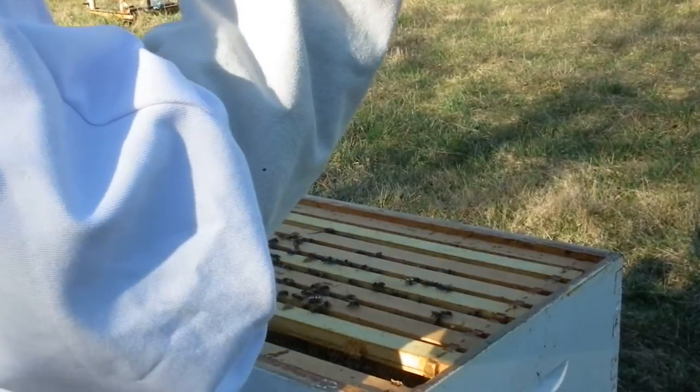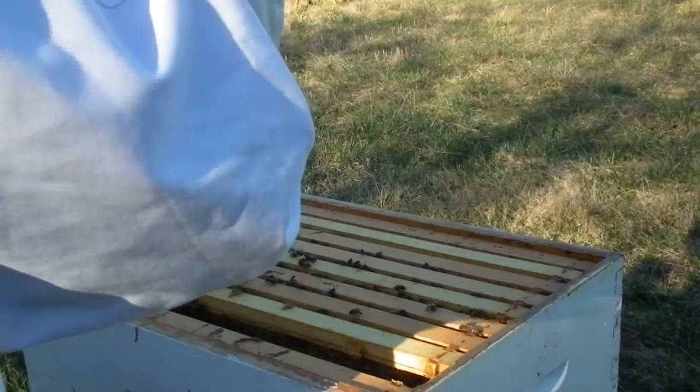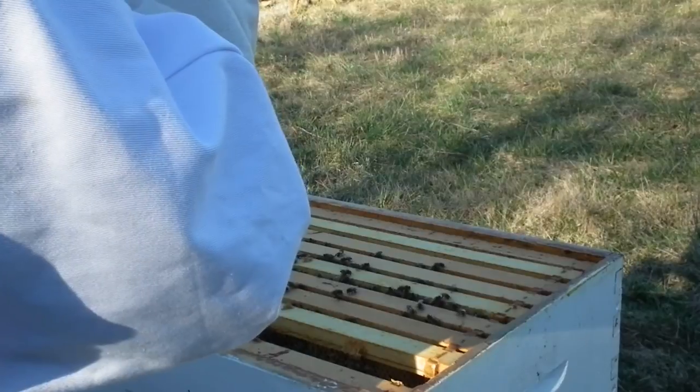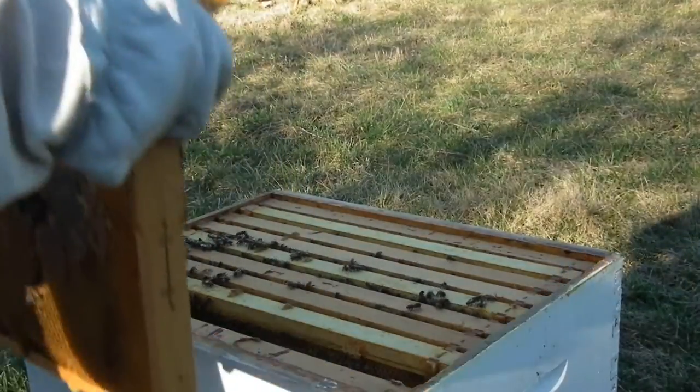I see one egg on this side. Looks like that's all I see — that may just be a mistake. I can't even find it again. So, looks like honey.